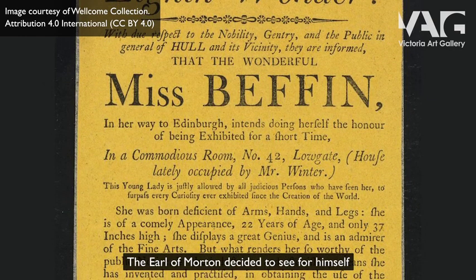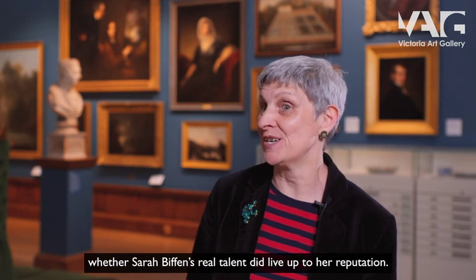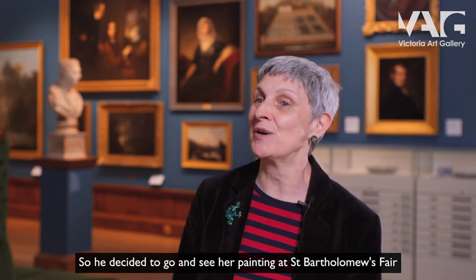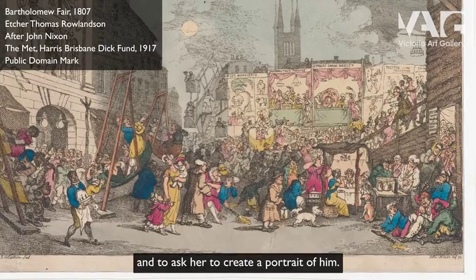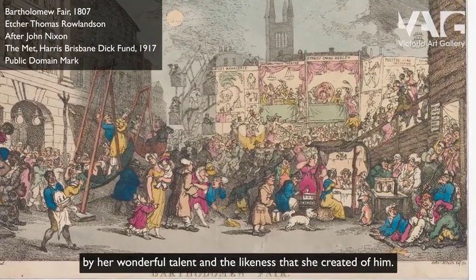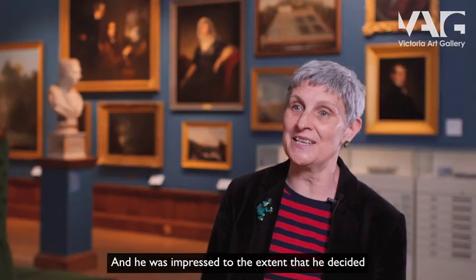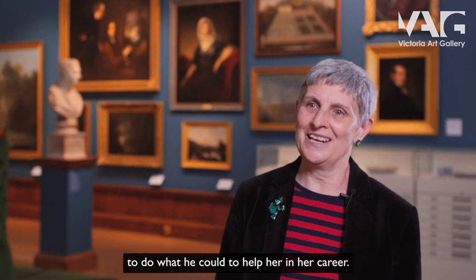The Earl of Morton decided to see for himself whether Sarah Biffin's real talent lived up to her reputation, so he went to see her painting at St Bartholomew's Fair and asked her to create a portrait of him. In the event he was absolutely bowled over by her wonderful talent and the likeness she created of him, and he was impressed to the extent that he decided to do what he could to help her in her career.